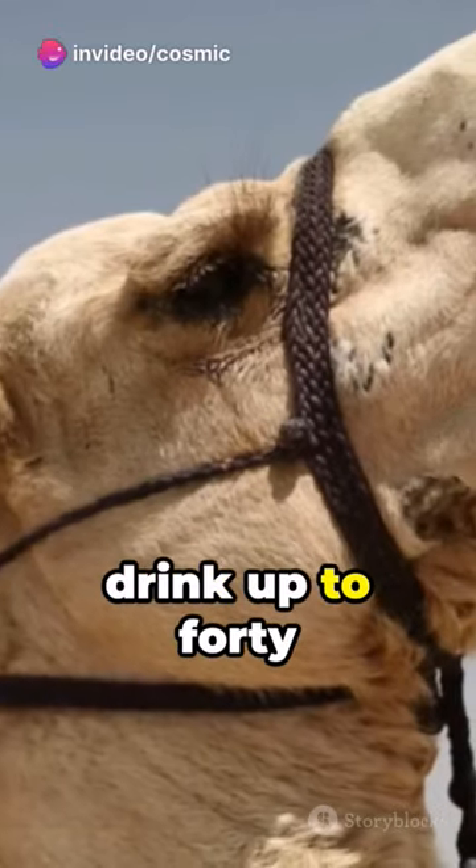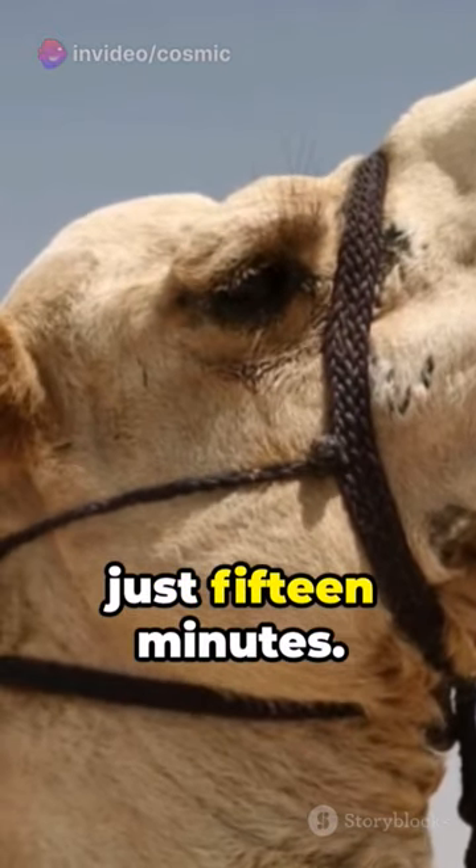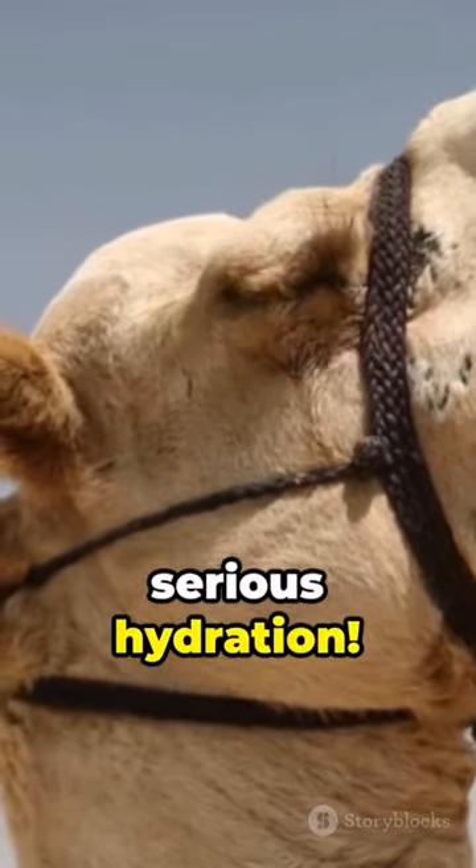Also, camels can drink up to 40 gallons of water in just 15 minutes. Now that's some serious hydration.